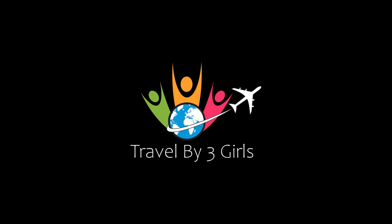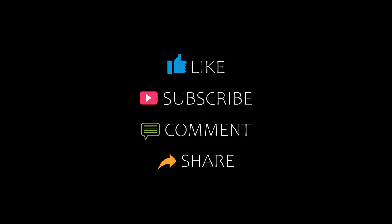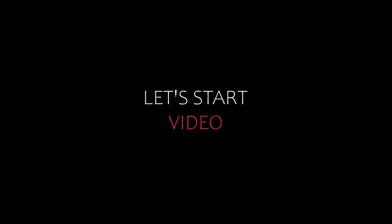Hello friends, welcome back to my channel. Now you are watching top 10 big amounted hotels in Alba Ganak. Please subscribe to my channel and don't forget to like, share and comment. Let's start the video.